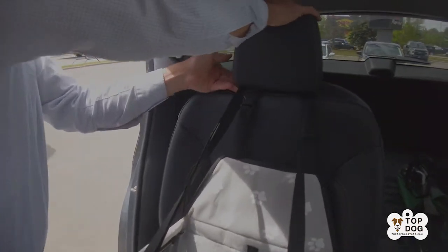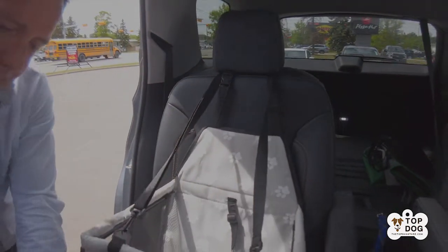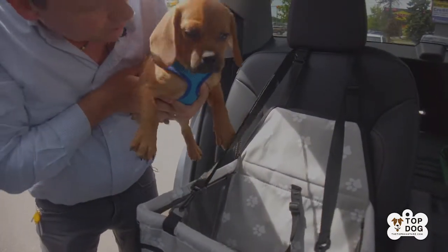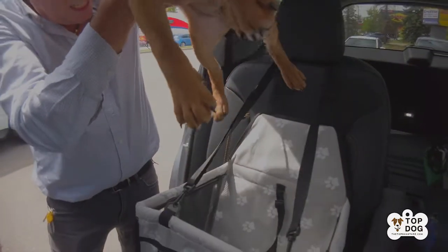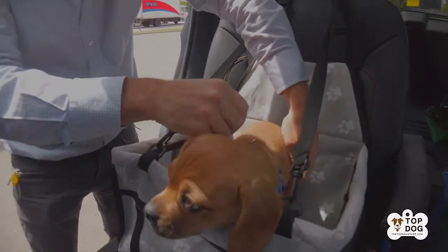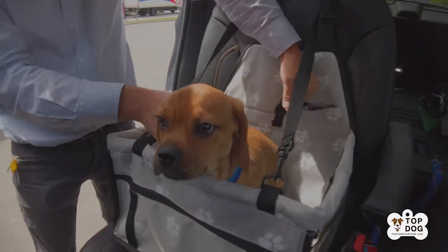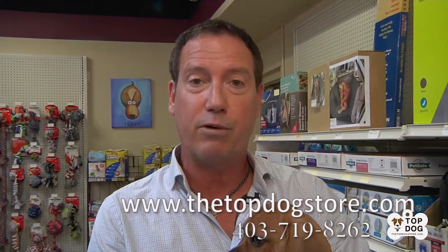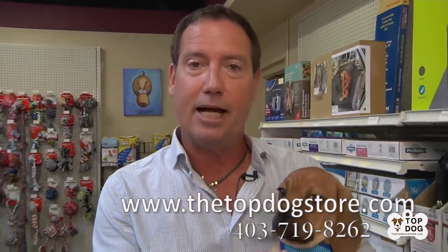We want to make sure that we're working with our pup. Do it a few times before you go out on a two-week road trip — we don't want our pup to be upset, we want him to enjoy this. So just make sure you practice, reward, and encourage your dog and you will have a great time on the road. Thanks for watching, and you can pick this up at thetopdogstore.com. We'll get it out to you right away and we'll see you next time.